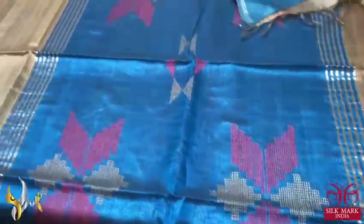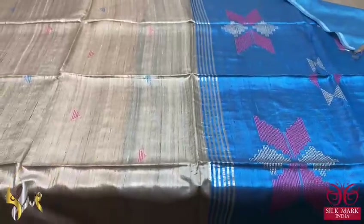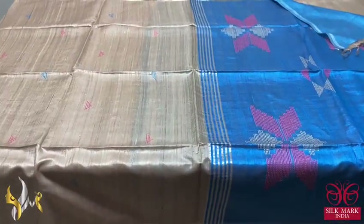Bright ananda blue shaped pallu. The pallu also has jamdani weaving in a very elegant way, and we have the same pallu colour blouse piece. Excellent concept saree in a very beautiful combination, comes with authentic silk look.